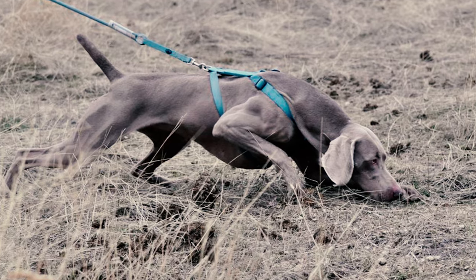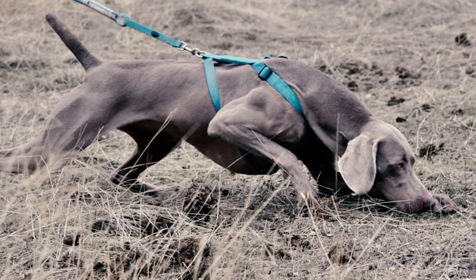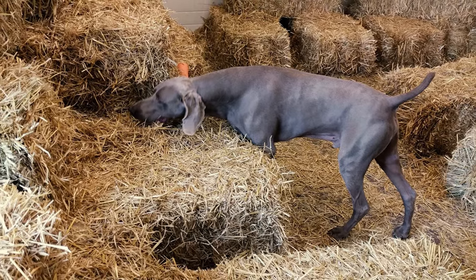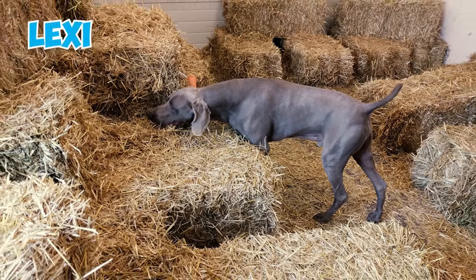Fact 31: Possessing strong scenting abilities, Weimaraners are often considered naturals in tracking events. Owners playfully remark that entering a Weimaraner in a tracking event is like cheating. In fact, the first dog to achieve a championship in the terrier-tailored sport of barn hunt was a Weimaraner named Lexi.